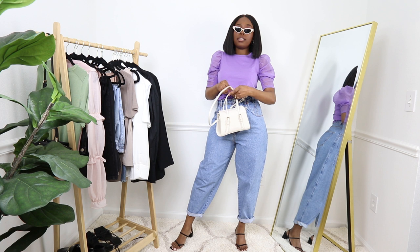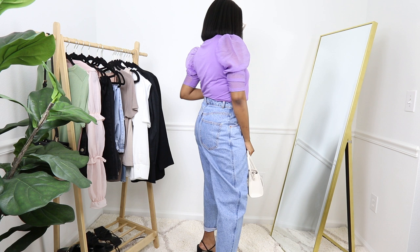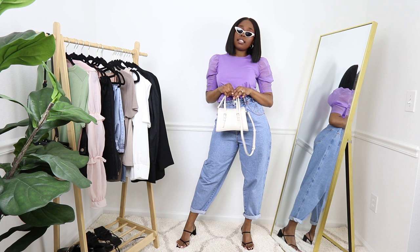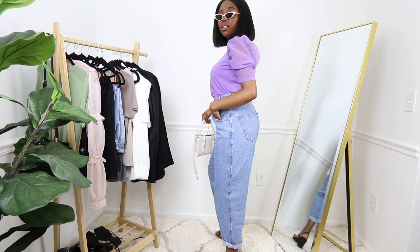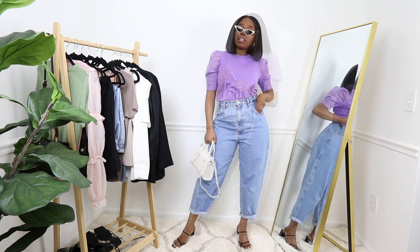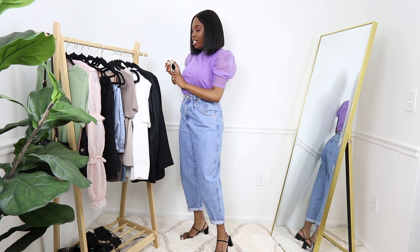It's gorgeous. You can pair this with any colored handbag, but I've just been loving the white handbag lately — it looks really nice. This is the outfit. Let me show you the back. It's lovely. Let me move on to the next outfit on the rack.